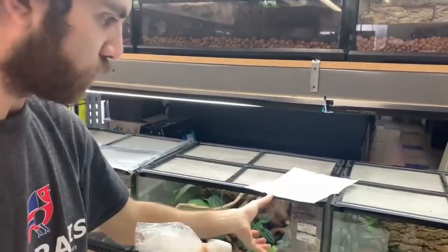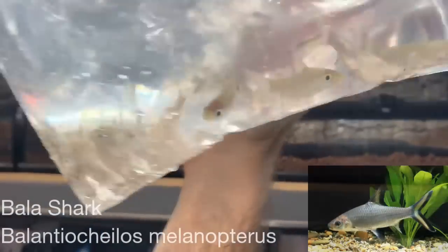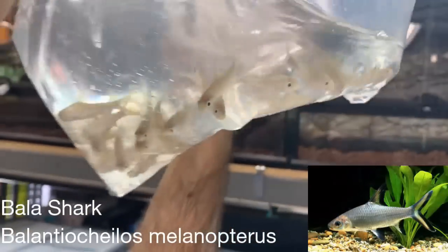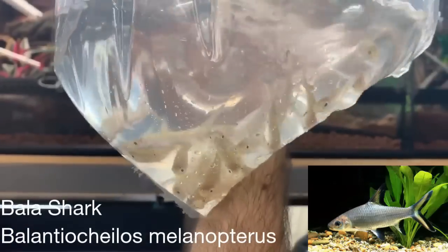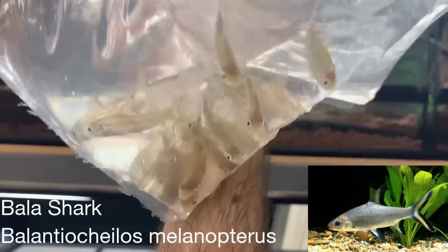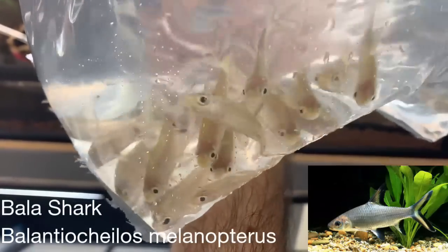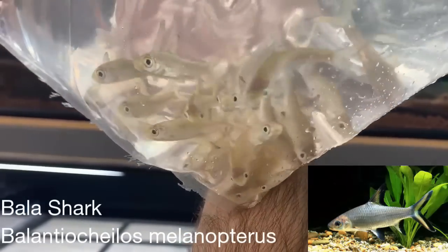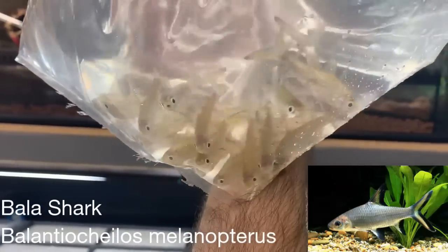These guys we don't get too frequently just because they get pretty big. These are bala sharks — they get about 12 inches long. They are schooling fish, so they actually do better in groups. They're best kept in something like a 120-gallon or larger. They're really flighty, so when they get larger they can smack into the glass if scared, so they'll be a lot more comfortable in a bigger group.